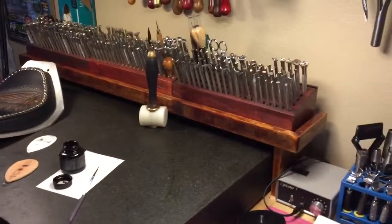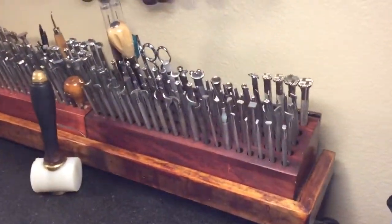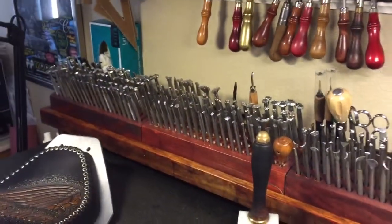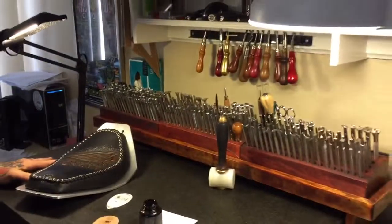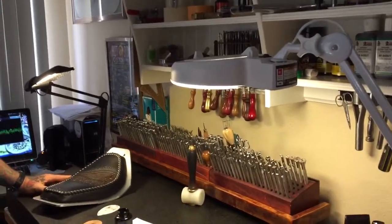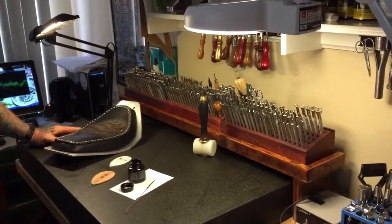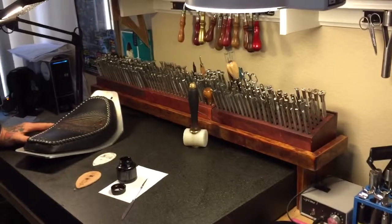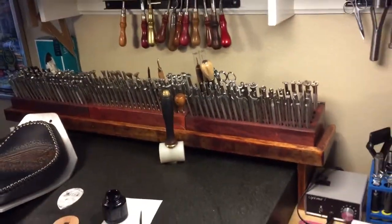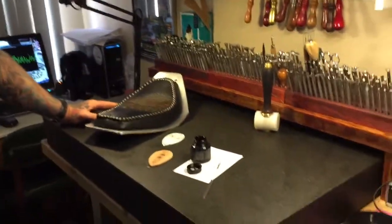All these tools — do you need all of them for one seat? No, I probably use five or six tools on a seat. It's just if I need it, I have it. It's kind of like a mechanic that's addicted to tools — if I see some old tools, I buy them. I watch eBay, Craigslist. I found tools at the Long Beach swap meet, mixed in with mechanics tools — all kinds of places.